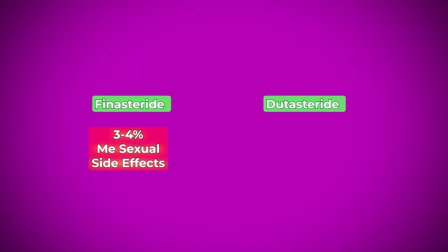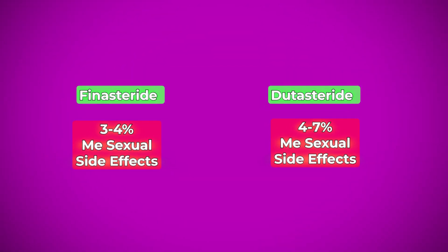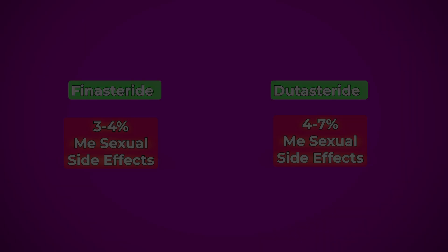Finasteride showed about 3 to 4% of men had sexual side effects, whereas dutasteride showed about 4 to 7% — slightly higher. Dutasteride consistently shows higher side effects just because of that complete reduction of DHT.